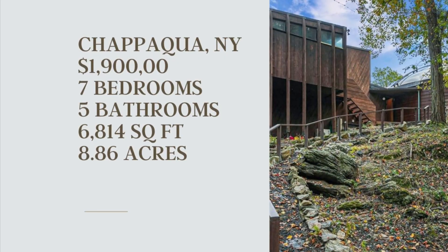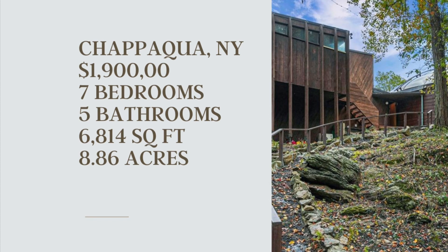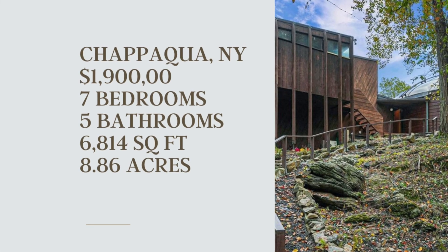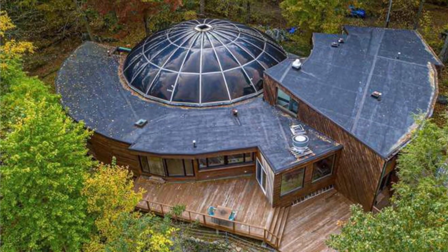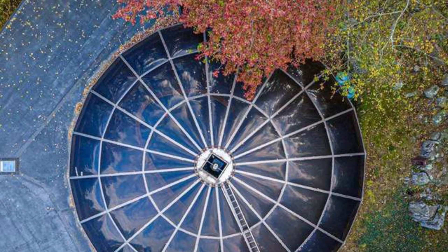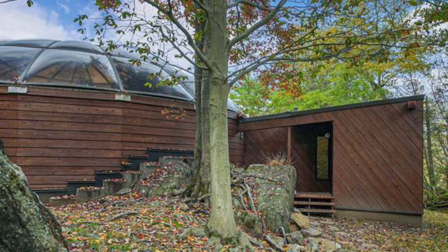Today we take a look at this very cool and funky retro dome home for sale in Chappaqua, New York. I apologize if I'm not saying that correctly, but this home is listed at one million nine hundred thousand dollars, has seven bedrooms, five bathrooms, and is six thousand eight hundred and fourteen square feet.